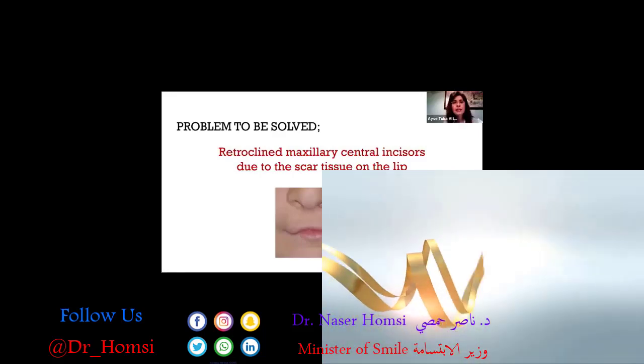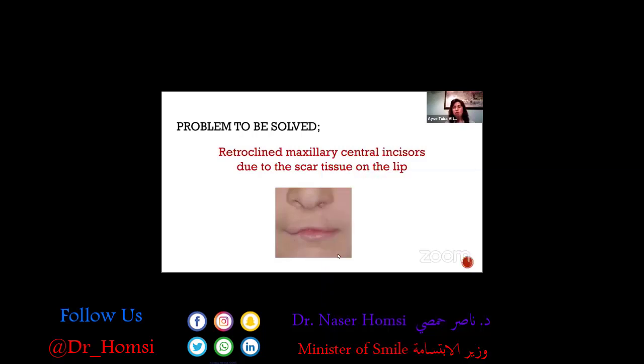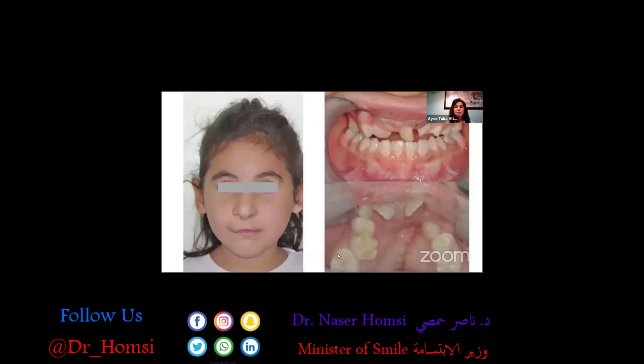Another problem in cleft patients: due to the lip scar, the maxillary central incisors are almost always severely retroclined. This patient has lots of scars on her lip and her maxillary central incisors are very severely retroclined. We tried orthodontic mechanics to protrude them, but unfortunately due to the thickness of the scar, we were not able to move those teeth forward at all despite trying protection wire bands.